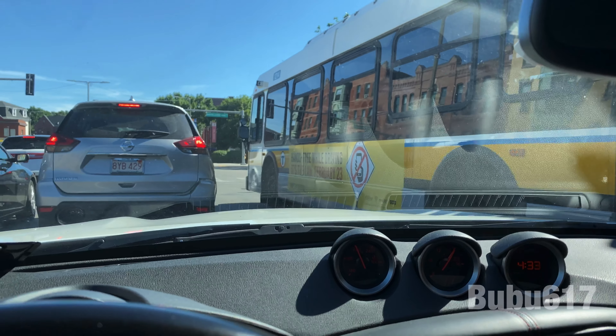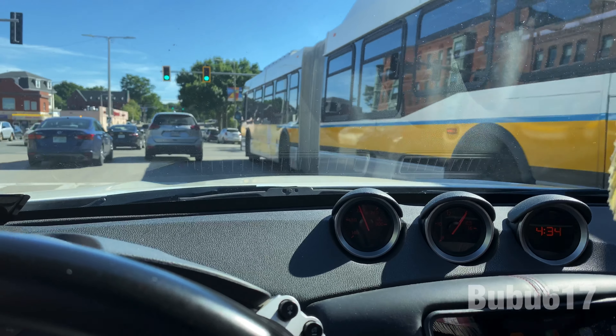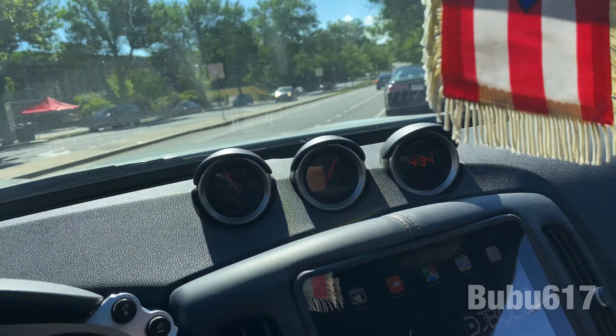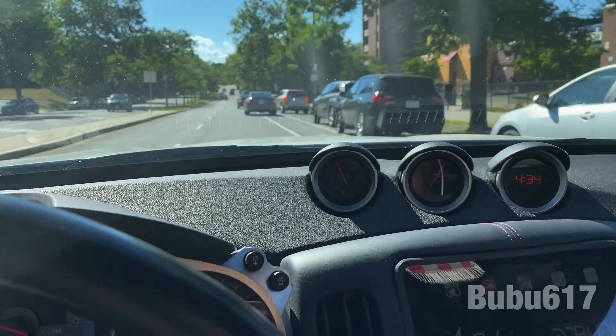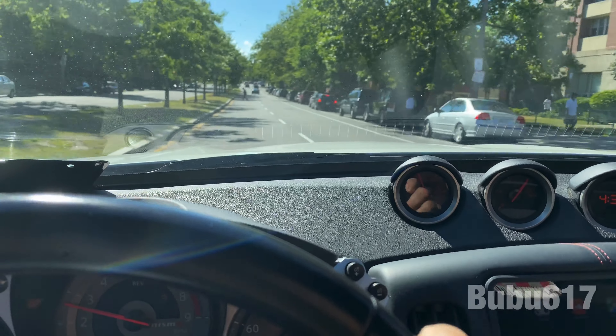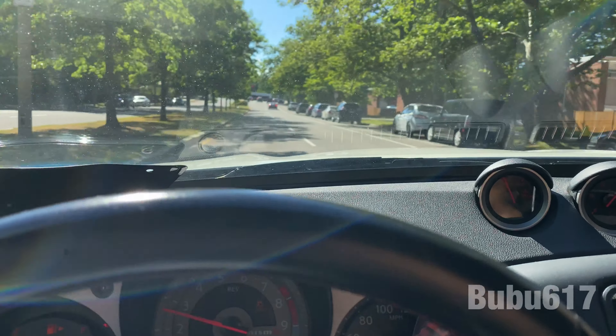I thought it definitely cut in front of me, but we're getting there. Shifting with my left hand is not easy while filming with the other.